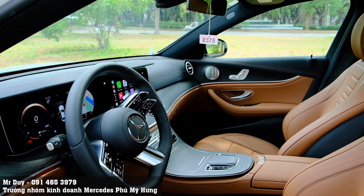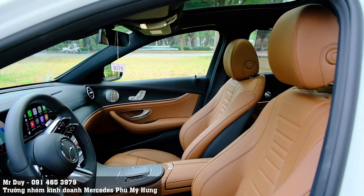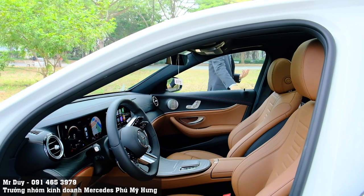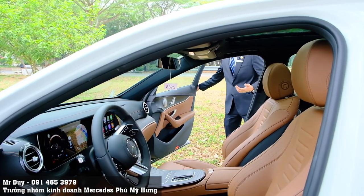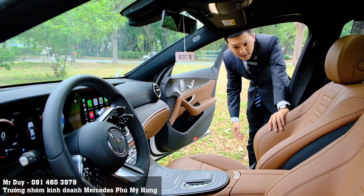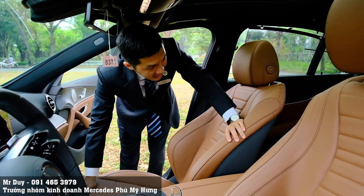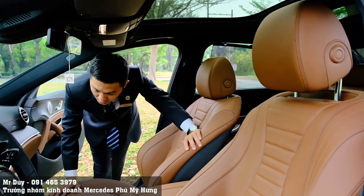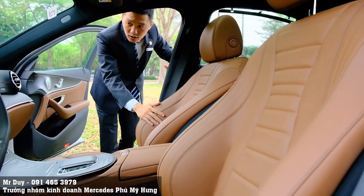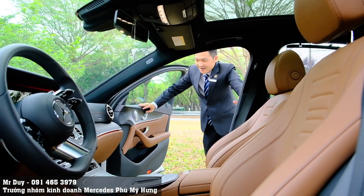Còn đây là nội thất màu nâu. Thật ra màu nội thất nâu này không phải quá xa lạ, vì đối với Mercedes-Benz E300 AMG các phiên bản trước đó đã có màu nội thất nâu này rồi, và phiên bản này vẫn giữ nguyên. Những anh chị thích màu hơi sáng bên trong thì có thể chọn màu nâu, còn nếu muốn sạch sẽ và thể thao hơn thì chọn nội thất màu đen. Đây là phối màu xe E300MG màu trắng nội thất nâu, rất tuyệt vời luôn.